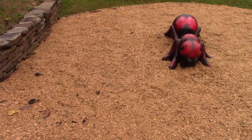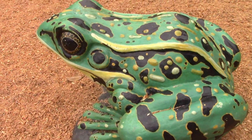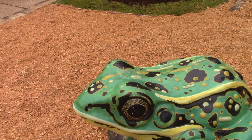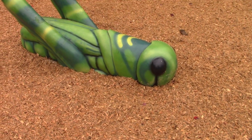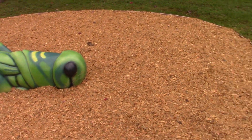Here is a frog — see what it sounds like when I knock on it. Oh, that is really hard rock, I guess, or concrete. Here's a grasshopper, and I wonder why they didn't put him in the grass.